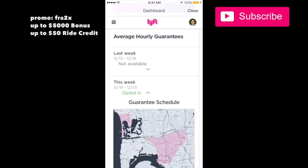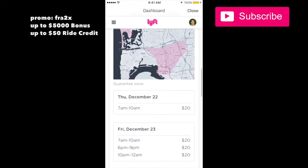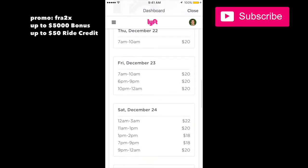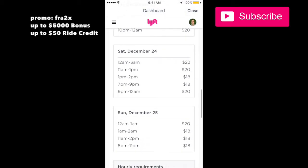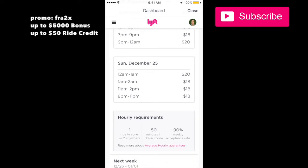Here in San Diego this is the guarantee schedule — I'd rate it poor compared to some of the other programs I've seen. I've seen it go up to $60 an hour; on Halloween it was $60 an hour, which was awesome. So for this week they're just offering $20, $18, and $22, so it's pretty low — a lot of times it's much higher.